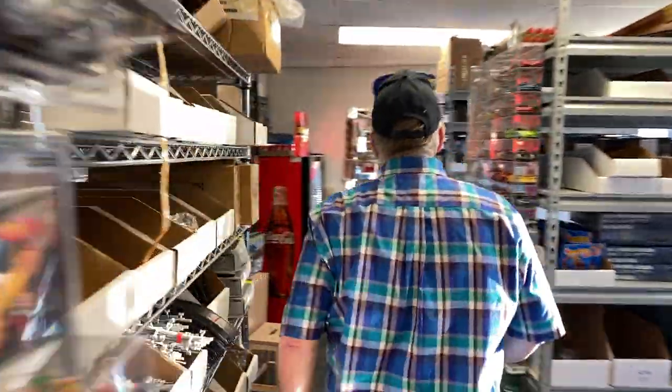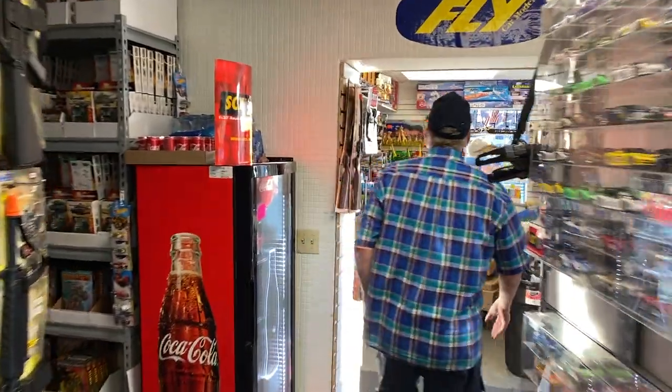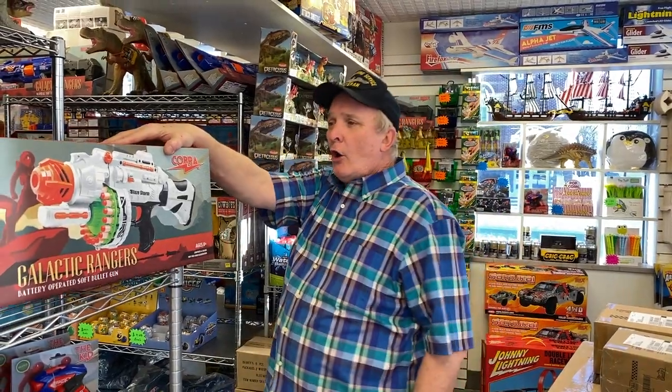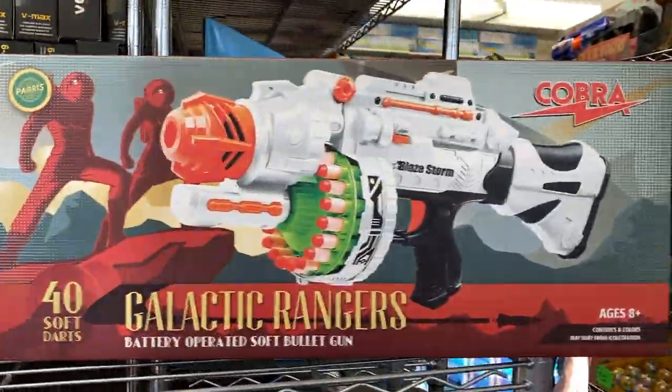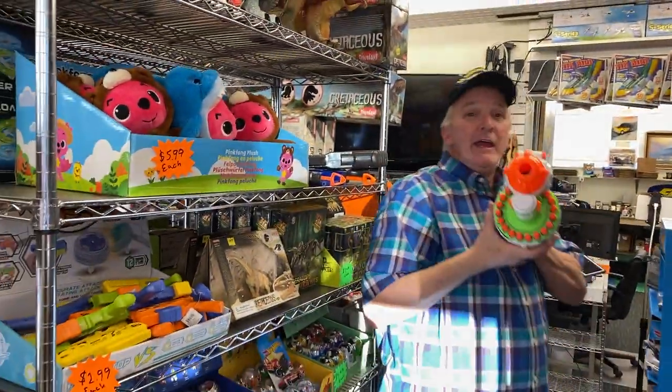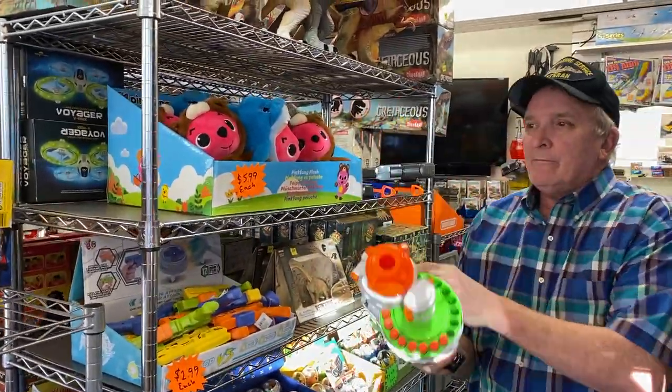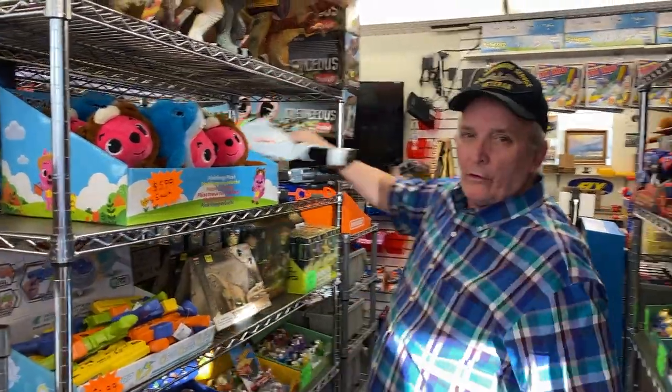Over here, this is the vault. And in here, we've got a whole new selection of soft bullet guns — I can't say the word Nerf. We have the Cobra, which is electric and 24-shot — really sweet. And here comes UPS, so we're going to pause while we handle the shipment. This is our daily shipment that we ship to customers all over the world. If you're anywhere in the world, we can ship to you, and we like to do it by DHL.